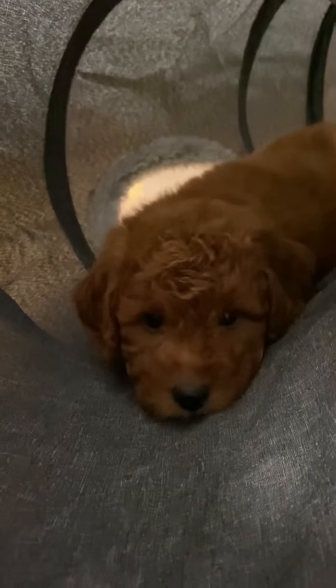What are you doing? Are you going to come out? Hi sweet girl. Aww, look at me.